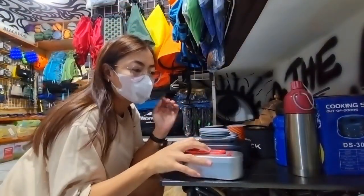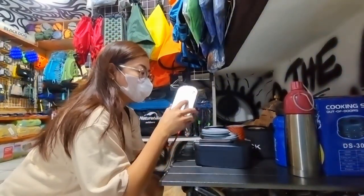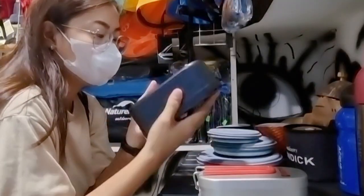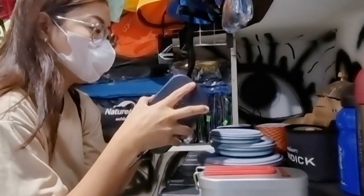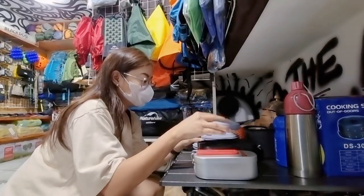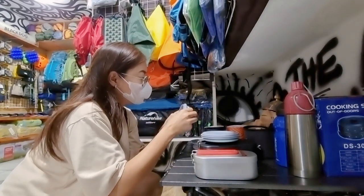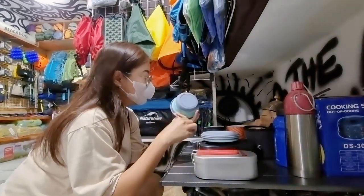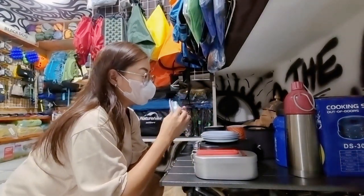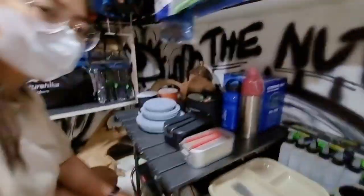Let's move on to the lunch boxes. This first one I'm not really familiar with the brand, but it's cute and portable. The second one is from Black Dog — as far as I know you can cook rice, heat water, and cook noodles in it. This one I'm holding is a collapsible bowl where you can use for your soup and noodles, and at the same time you can use it as a cup. Very lightweight and portable. There are more things you can check in this shop.